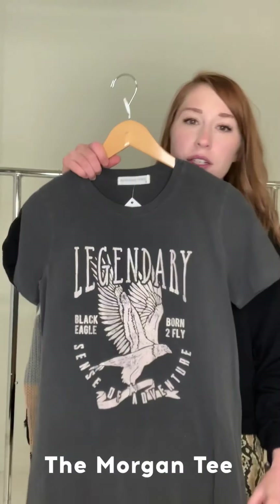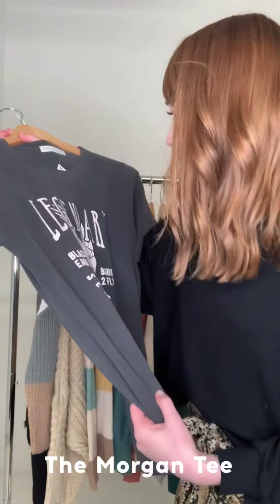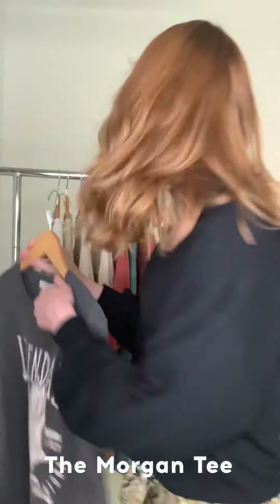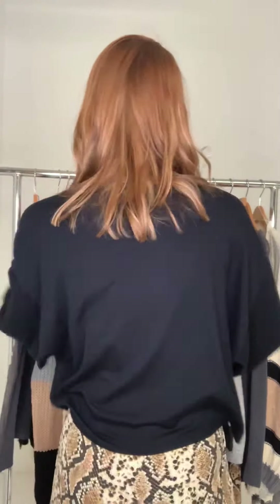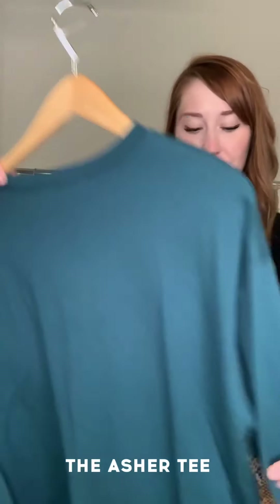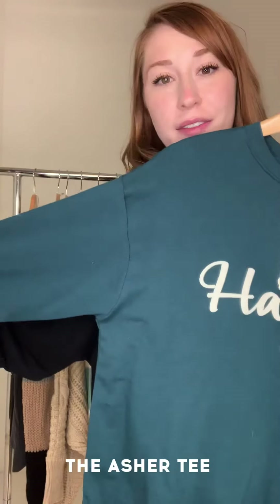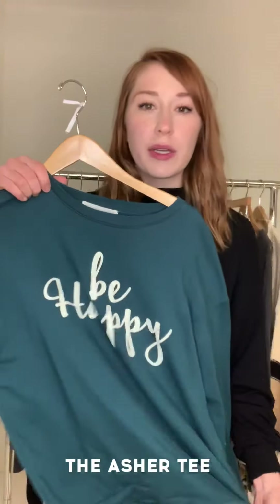The Morgan has a really cool vintage band tee vibe in this awesome charcoal vintage wash. And then we have one of my favorites — this is the Asher Be Happy long sleeve tee in a nice teal color. This one is a little bit oversized so you can layer it over anything else you want.